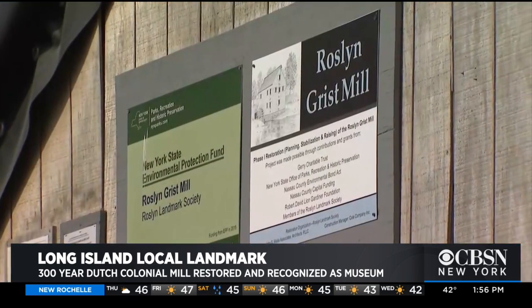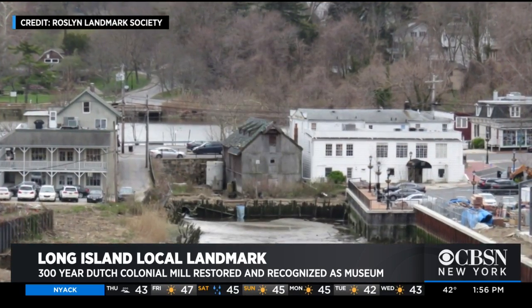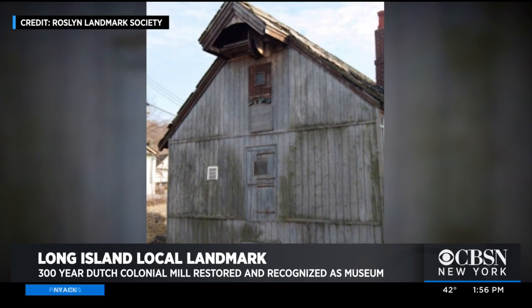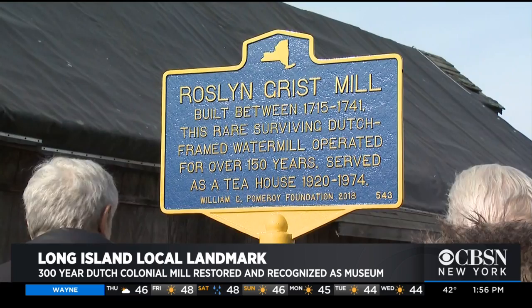Added to the National Register of Historic Places, it's admired near and far. Even George Washington was a fan, mentioning the mill in his diary when he visited in 1790. The fact that George Washington, our first president, wrote about this grist mill is such a connection to the past and the present, and it's really important that our young people understand our history right here in Nassau County.